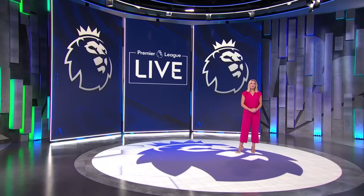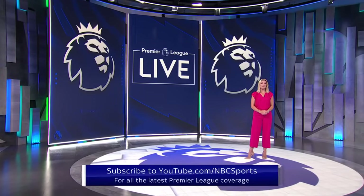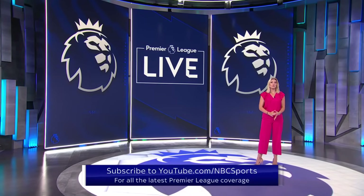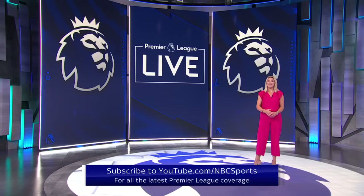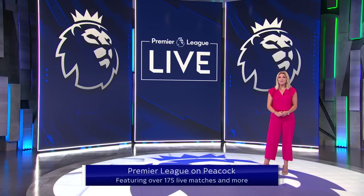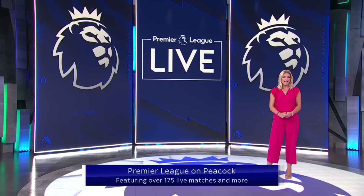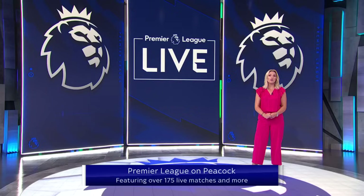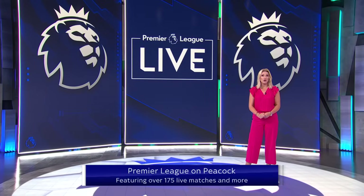Hi there, I'm Rebecca Lowe, studio host for NBC's coverage of the Premier League. Don't forget to hit subscribe to watch more videos all season long, and for even more Premier League content — from original series to live matches — head over to Peacock, and be sure to tune in for Premier League Mornings every weekend on USA Network and on Peacock. We will see you there!